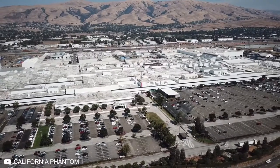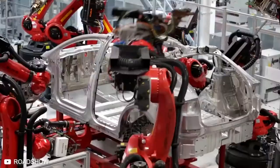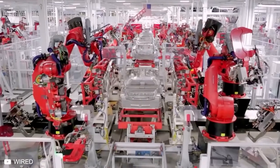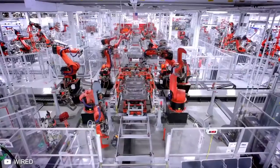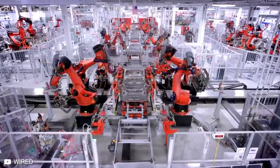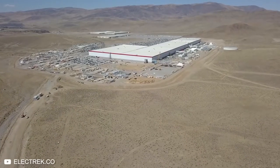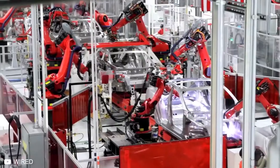Tesla's factory in California is unsurprisingly one of the world's most advanced automotive plants, sitting on 370 acres of land. Elon Musk calls it a machine that builds machines, and rightly so. This was Tesla's first large-scale production facility, opening in 2010. They now have several massive Gigafactories around the world, but this is where it all started.